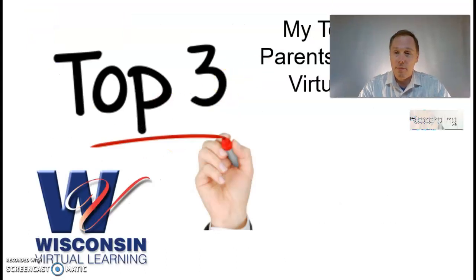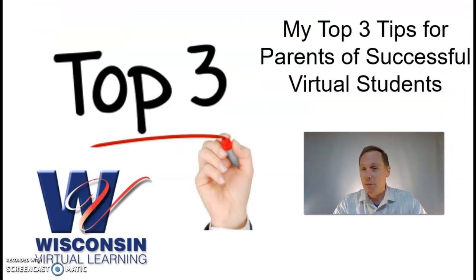Thank you. These have been my top three tips for parents of successful virtual students. I am Mr. Brown, your science teacher. See you later.